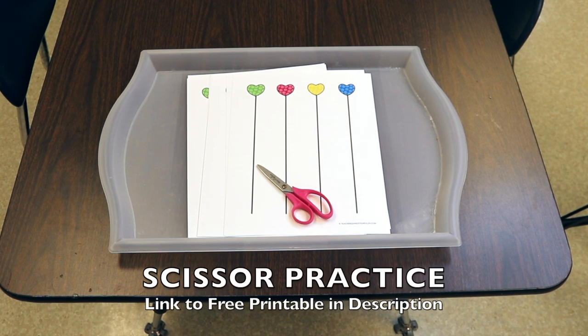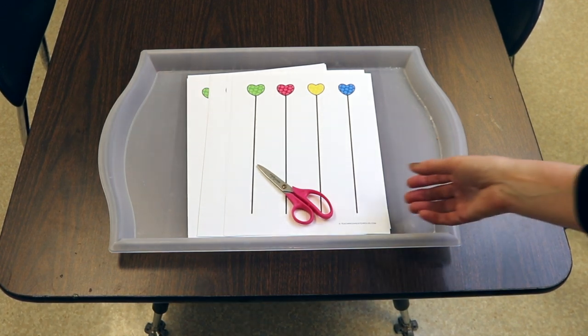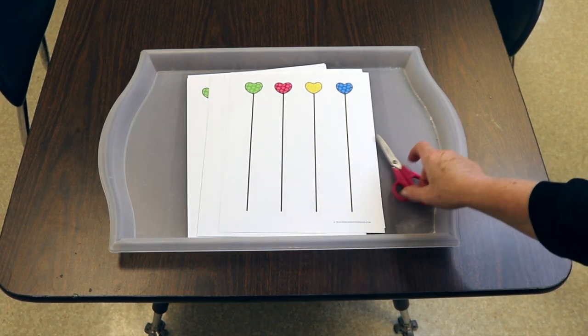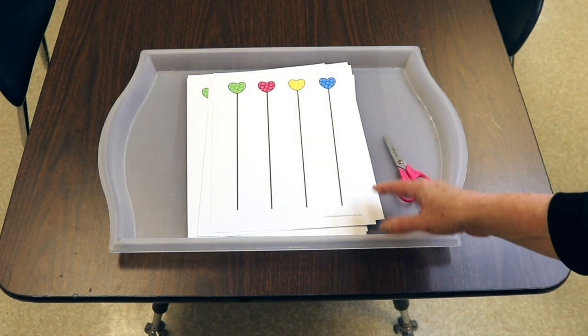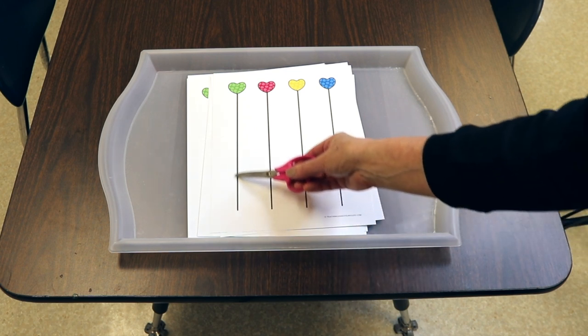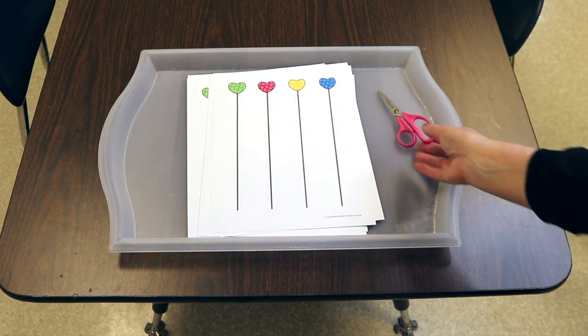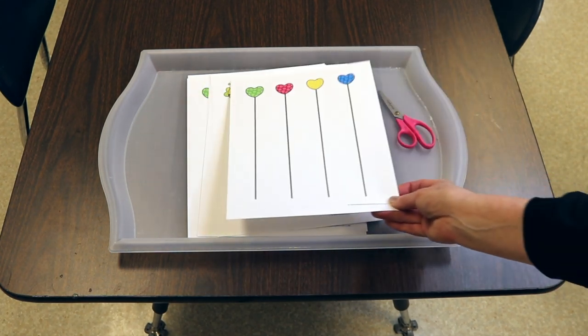Another activity is scissor practice using a free printable — I'll put a link in the description. I copied it onto cardstock so it's a little heavier. The children are simply going to start cutting at the bottom and follow the line up to the heart or pictures at the top.